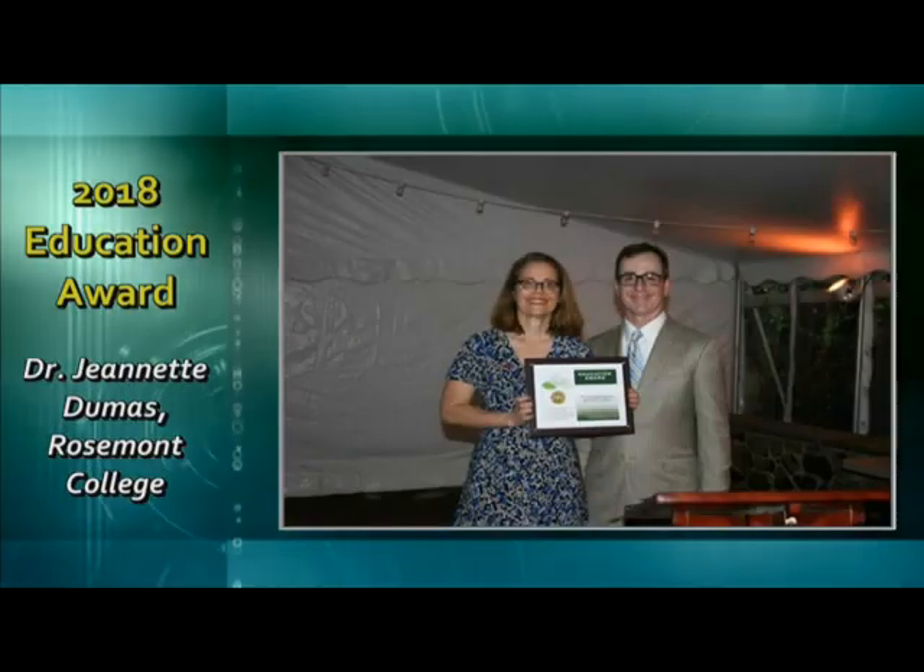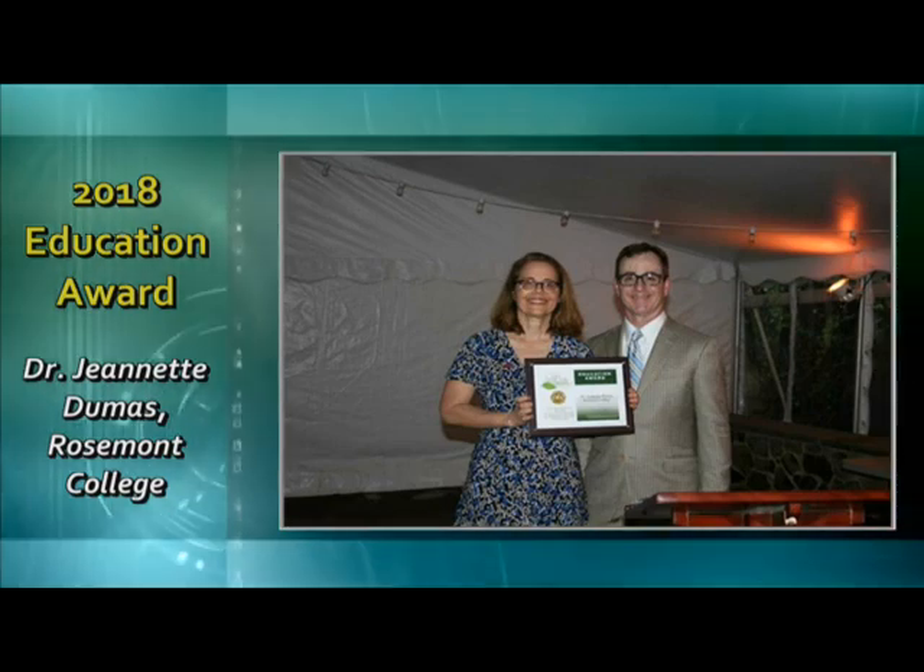Welcome, Dr. Dumas. I'm delighted to be here. You were recently a recipient of a Lower Merion Township 2018 Go for the Green Award for Education — congratulations, it's very well deserved. Can you share with the audience a little information about the environmental curriculum and activities at Rosemont College? Sure, I'd love to. First of all, I'd like to start with part of our mission statement, which is to care for the earth, our common home. At Rosemont College, we infuse the mission in everything that we do. As part of our mission statement, we do have an environmental science curriculum, and I'd like to classify it as interdisciplinary — we're able to tailor it to the goals of the students because we are a small college.